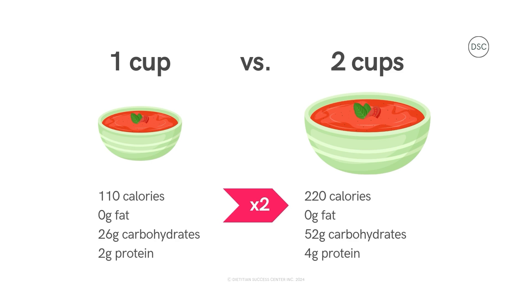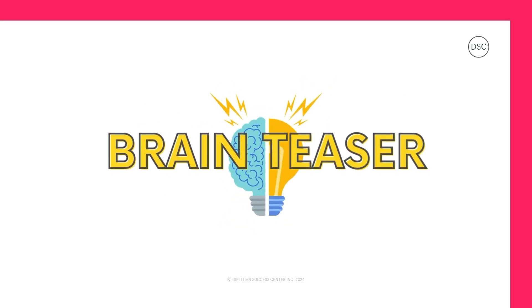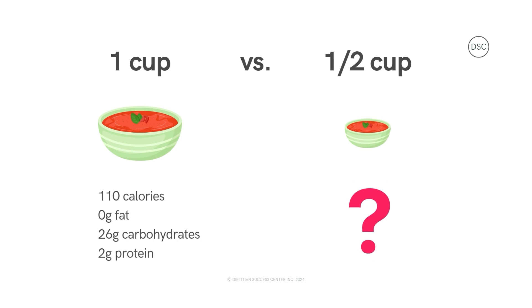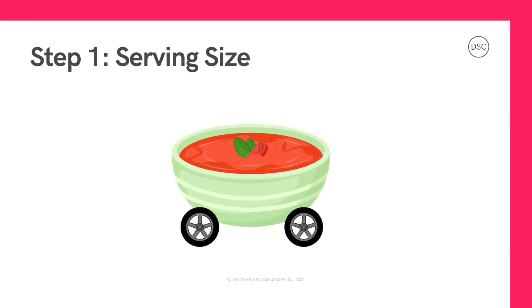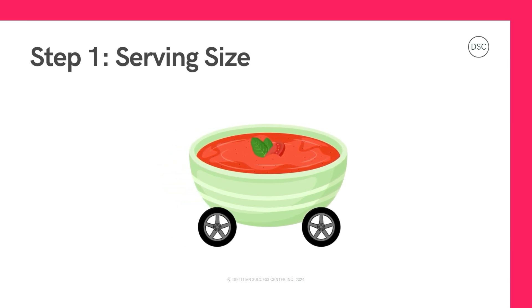It's the same with foods and drinks. The serving size tells us if we need to do some math with the numbers in our facts table. If we're eating one cup of soup, then these nutrition numbers are based on this amount. But if we're going to eat two cups of soup, we would need to multiply all these nutrition numbers by two. Brain teaser: what if we're going to eat half a cup of soup? We would need to divide by two, which will divide all of the numbers in half.